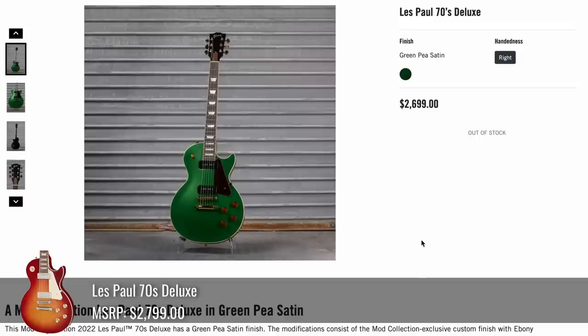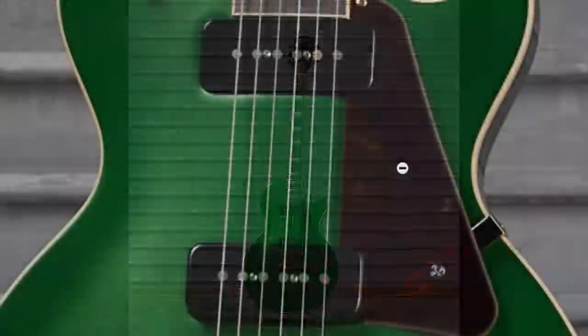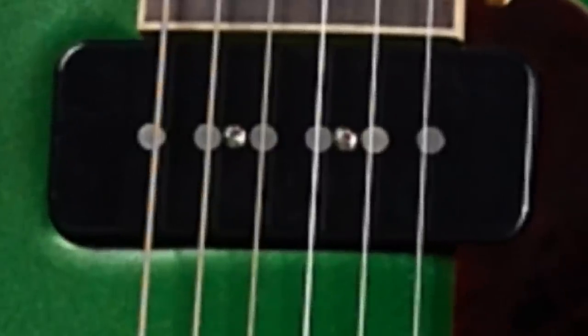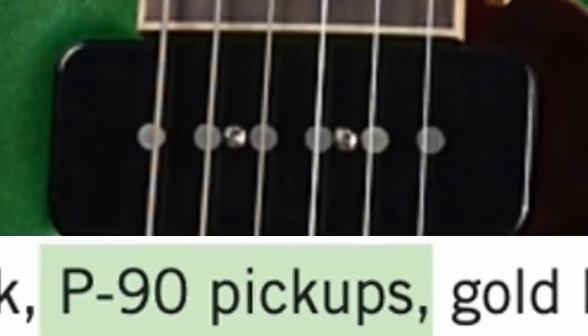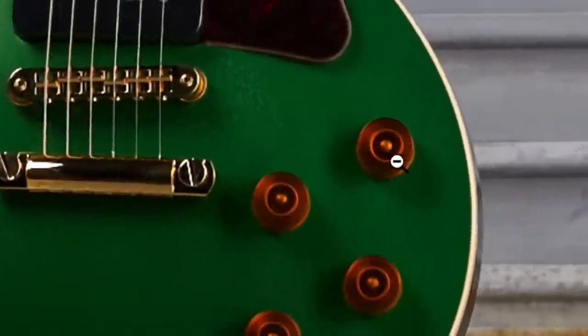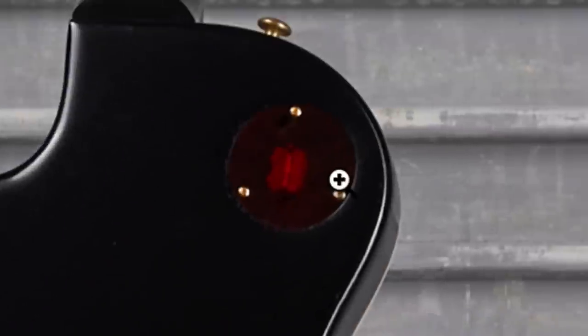Looks like we have a little bit of St. Paddy's left with this Green P Satin 70s Deluxe. When I first saw this I didn't think it was one of the deluxe models, but it is — they just replaced the mini humbuckers with P90s. Looking closely at those, they're slug coil P90s, so it's probably a P90S or similar pickup. They just called it regular P90 pickups in the description, but there's definitely more to that story. We've got tortoiseshell pickguard with ambered knobs and gold hardware. Looking at the side profile — this is what I love when you mix black and green with that cream layer in between. The neck is going to have the ebony finish, and that's going to look great in person.